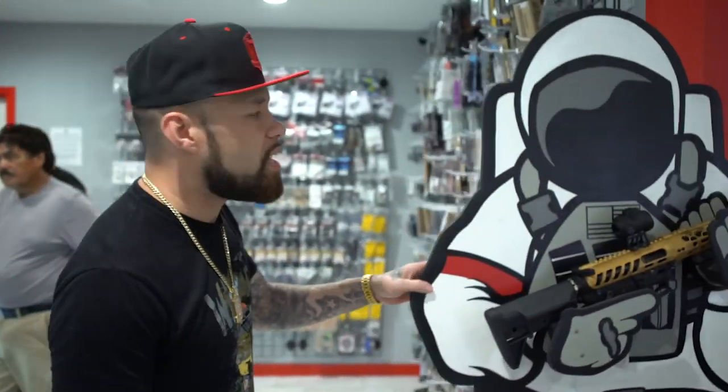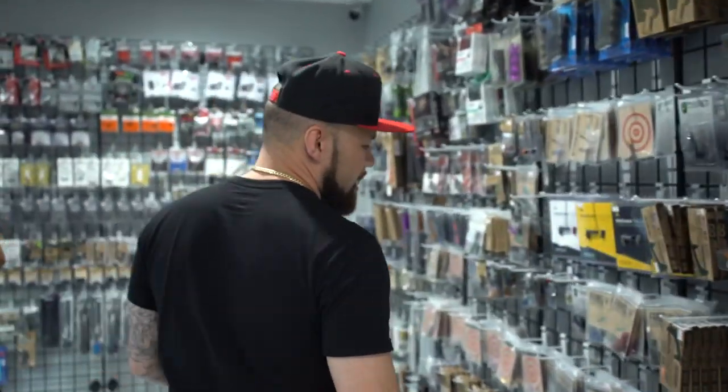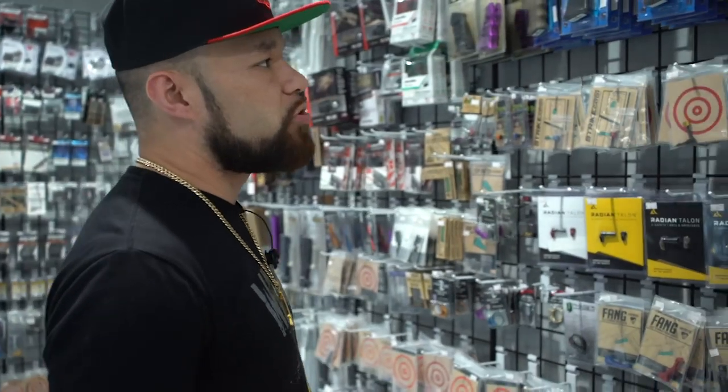We got Recon, our tactical astronaut brand. On this wall it's a lot of parts and accessories for your AR builds. If you like the DIY, this is for you — like a kid in a candy store.